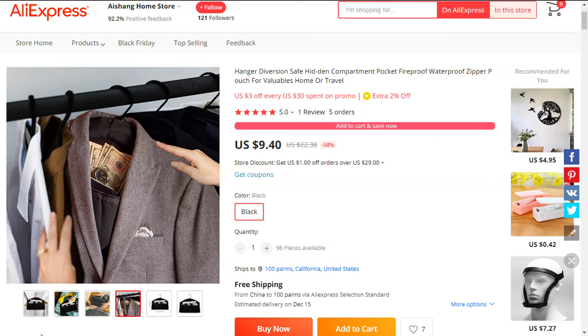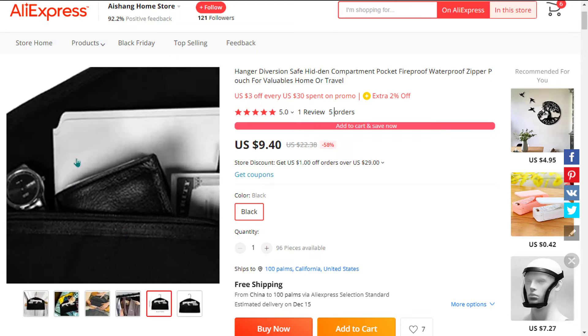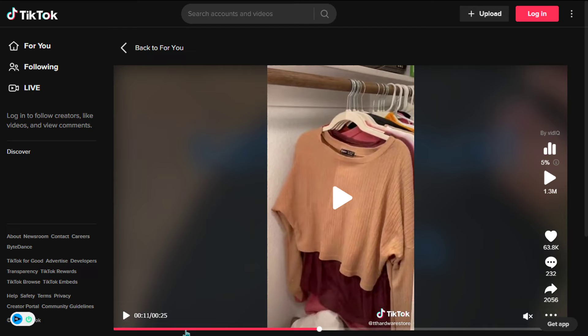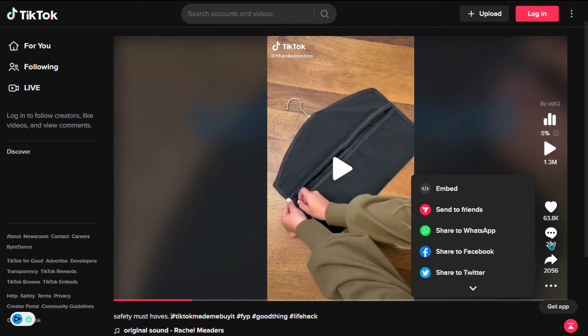We also think it has a lot of untapped potential. So far there haven't been many orders on AliExpress, so you could definitely take advantage of this. This product has received a lot of engagement on TikTok, with 63,800 likes, 232 comments,